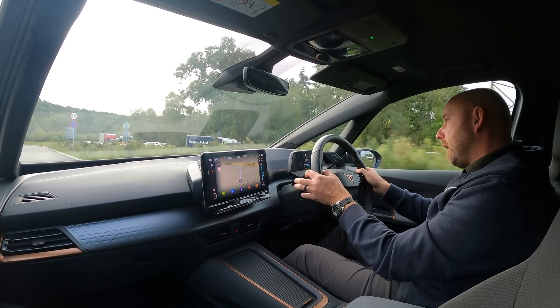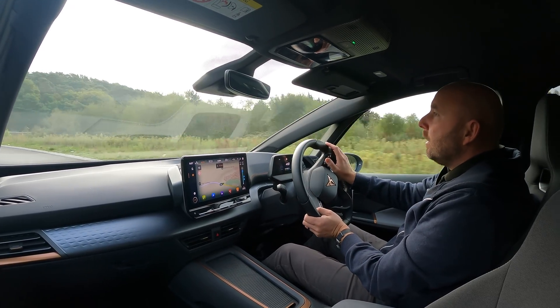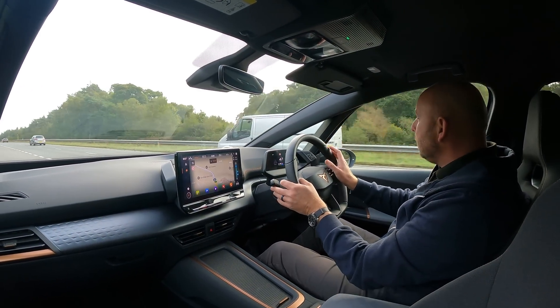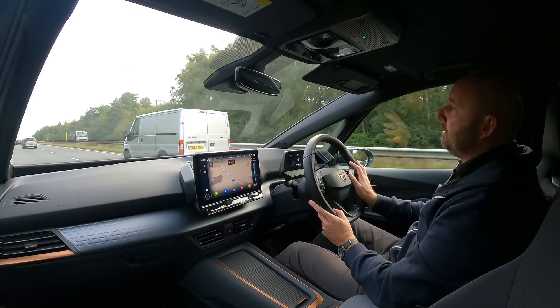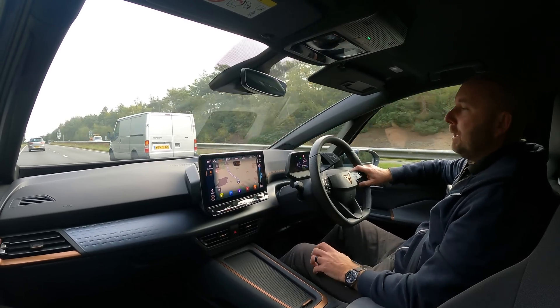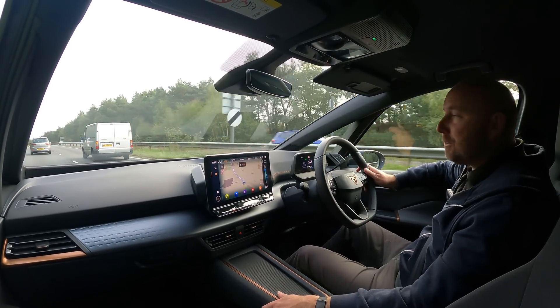We're just about to pull onto the dual carriageway and you've just got that easy, effortless power. The Cupra Born really is a nice car — great package for a fairly small external size. It's got loads of room inside, nicely trimmed, all the toys and gadgets, plenty of performance. I love it.